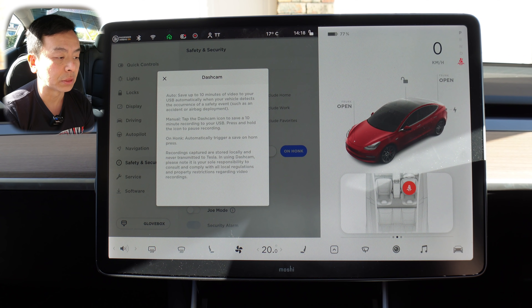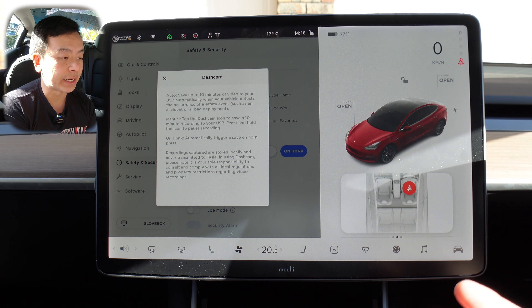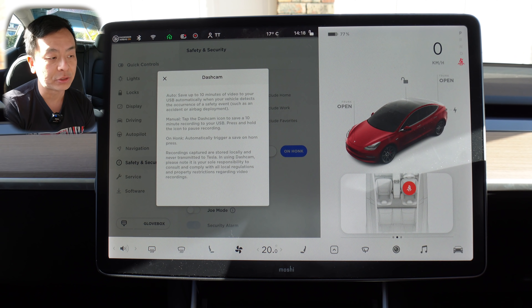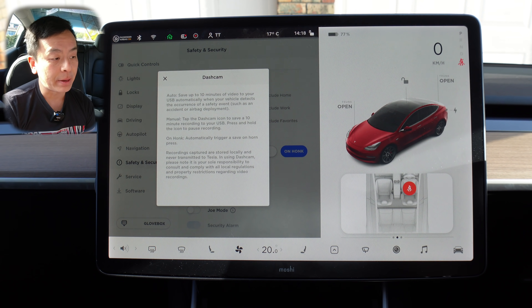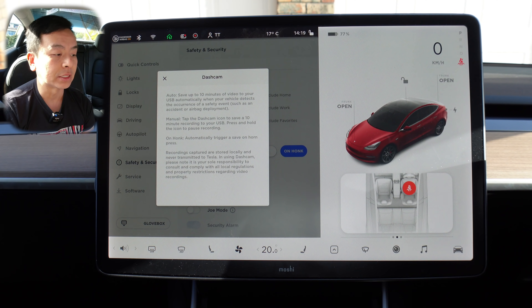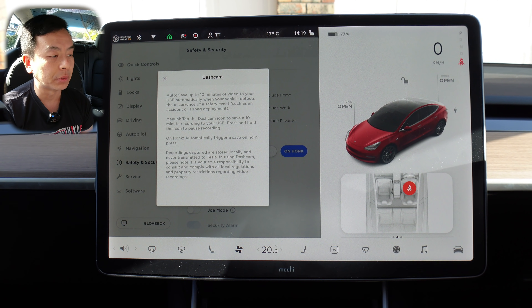In using dash cam, note it is your sole responsibility to consult and comply with all local regulations and property restrictions regarding video recordings. A few updates ago, footage became saveable to the onboard hard drive, separate from a USB stick or solid state drive. I'm not sure whether auto saves to that onboard hard drive as well — if you know more, please let me know in the comments. If you post dash cam or sentry mode footage online involving other people, just be aware of your local regulations.